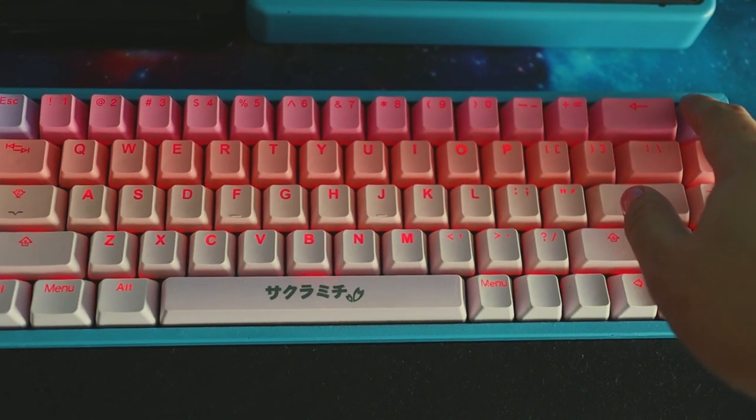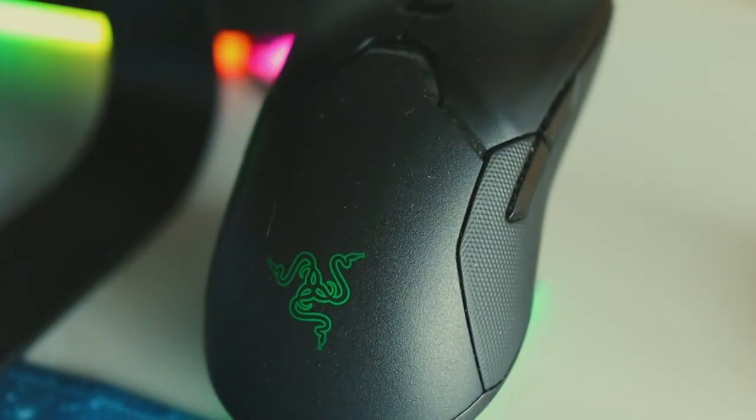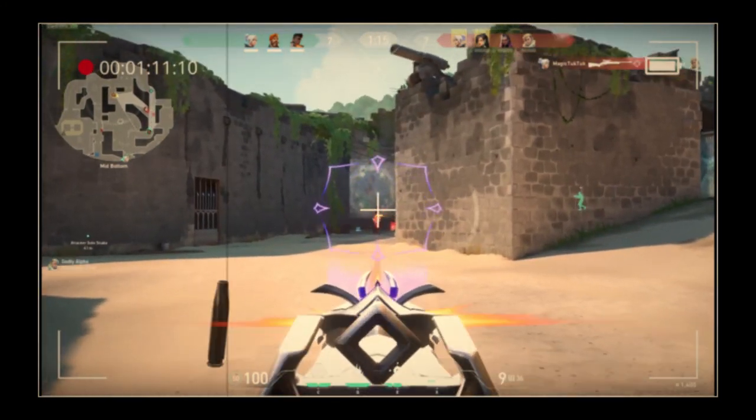My keyboard is the Keychron K6, and I'll most likely be going into it in another video in more detail as I've customized it pretty deeply. My mouse though is the Razer Viper Ultimate. This is a terrific lightweight mouse that I recently acquired that's great for FPS games like Valorant, which I've been addicted to as of late.